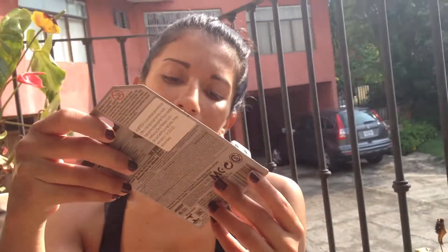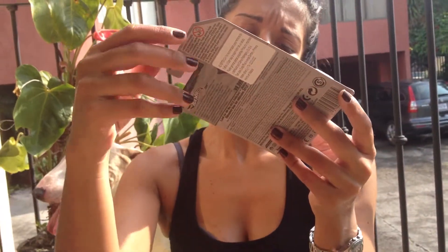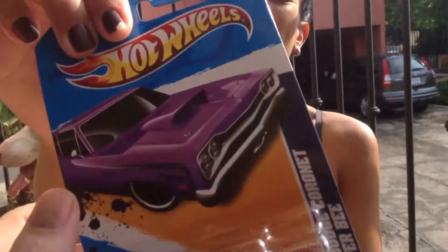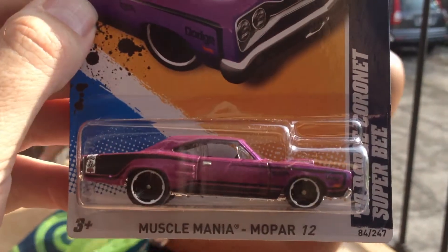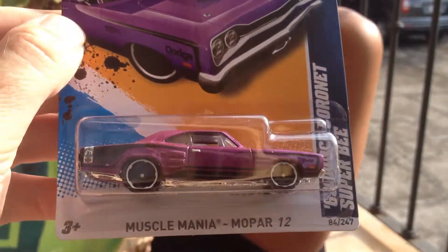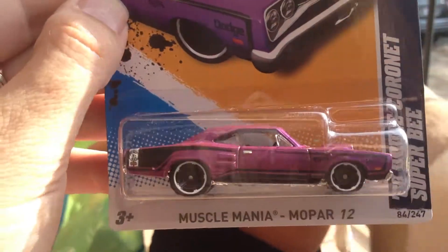Then we have the '69 Dodge Coronet Super Bee. This is the '84. I don't know if you have it in some other color. Oh yeah, I got it in the Super — that's what I got it in. Oh okay. Let's not get silly about this. Well, I can get all silly I want. Mm-hmm. Oh, you're slobbering all over.